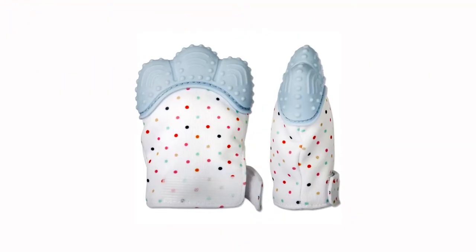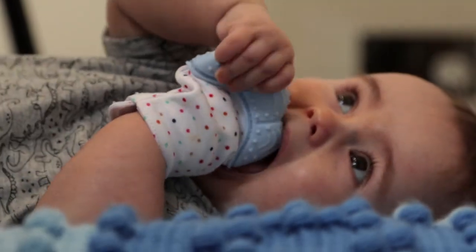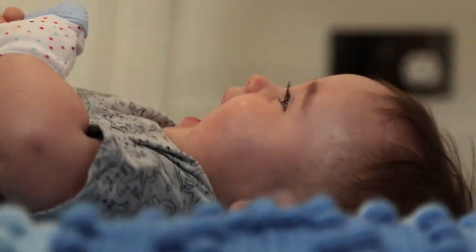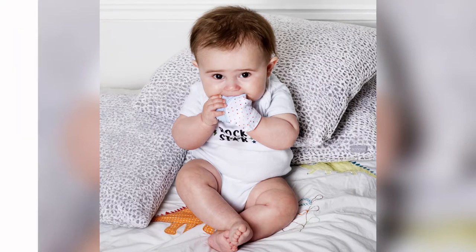Our set comes with two mitts, which is great for preventing scratching and also the irritation of saliva on tender little hands. The bright colors and soothing crinkle noise kept both of my daughters amused for hours, meaning you might get a little more of that precious me time back.